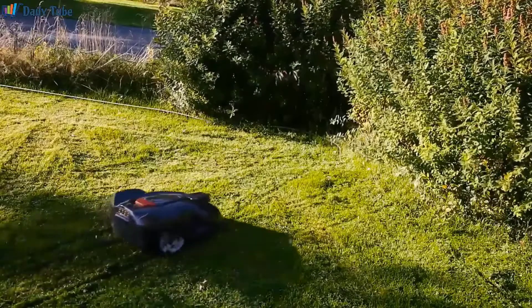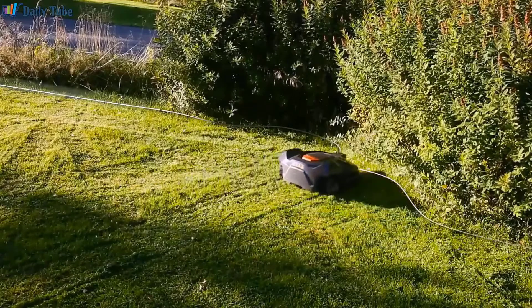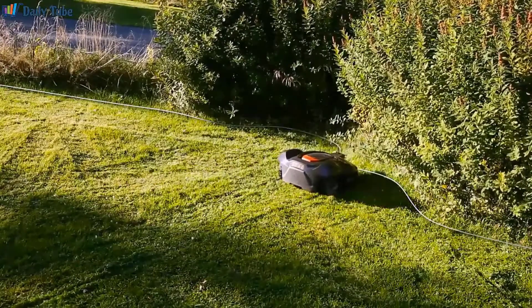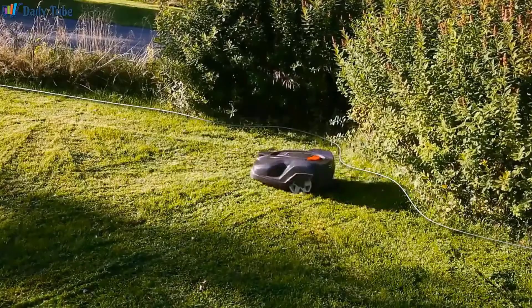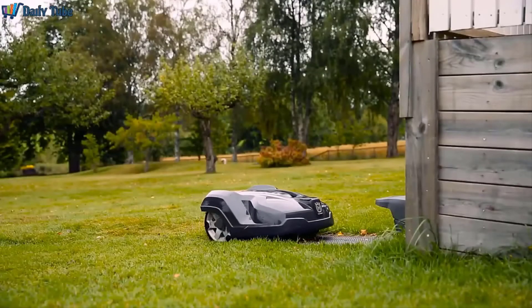With modern technology, mowing the lawn can be a set-it-and-forget-it affair. But which robot lawnmower is right for you and your yard? We've researched and ranked the 5 best robot lawnmowers based on value, size, and performance, so you won't have to sift through the dozens of options on the market.